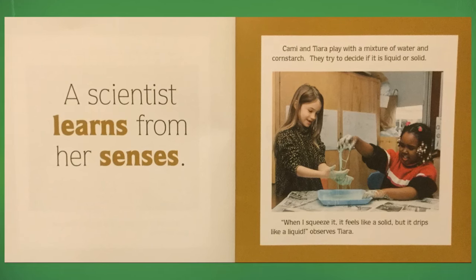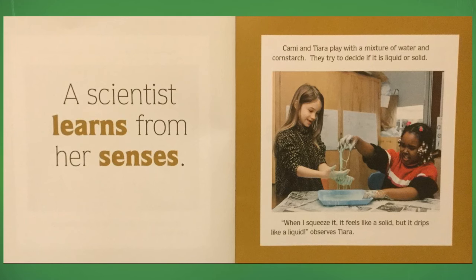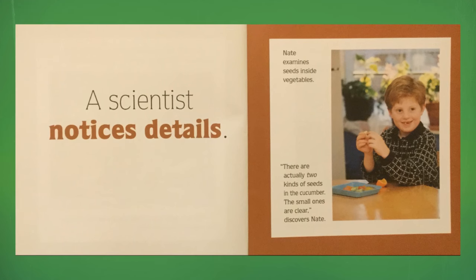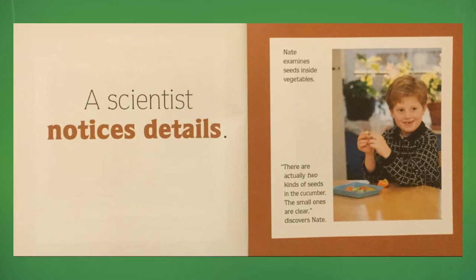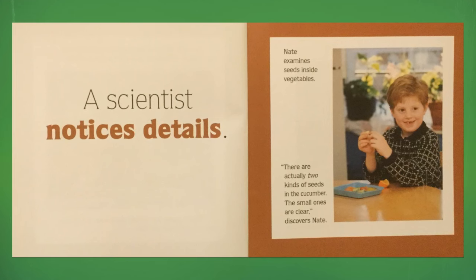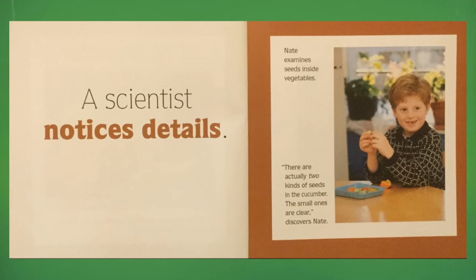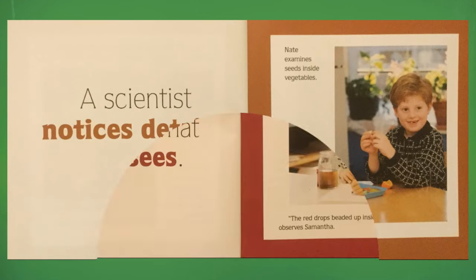"When I squeeze it, it feels like a solid, but it drips like a liquid," observes Tiara. A scientist notices details. Nate examines seeds inside vegetables. "There are actually two kinds of seeds in the cucumber. The small ones are clear," discovers Nate.